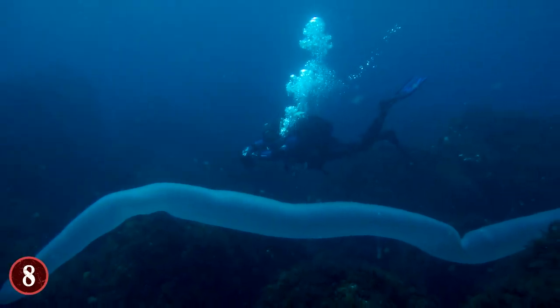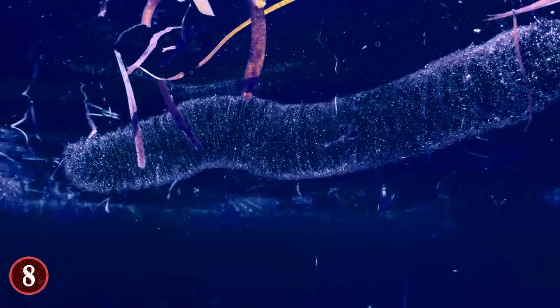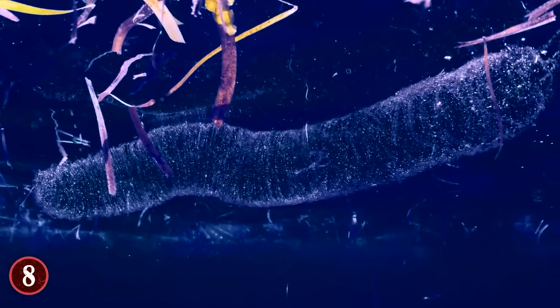Giant Pyrosomes are also known as one of the few creatures that have natural bioluminescence, meaning they can glow in the waters, usually shining bright blue.